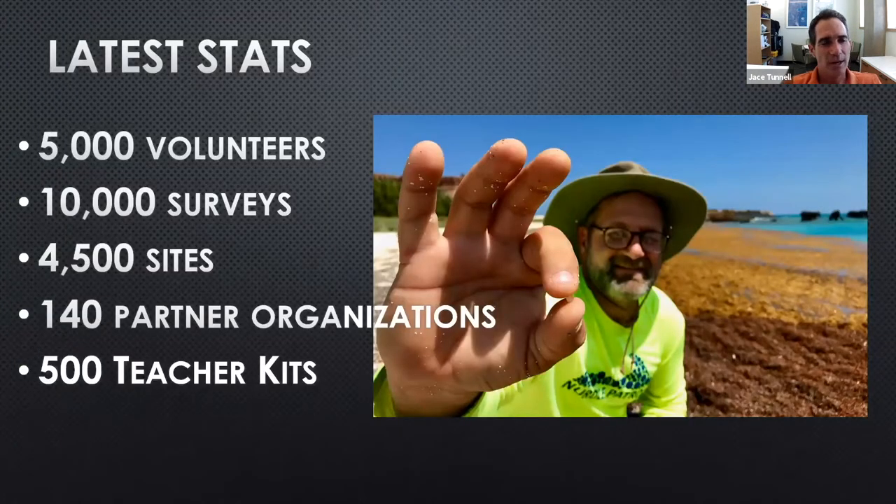The latest stats: we've had over 5,000 volunteers to date who have sent data into nurdlepatrol.org. There have been over 10,000 surveys performed at over 4,500 sites — most within the United States, and most of those in Texas, where the program first started. There are now over 17 countries that have submitted data, which shows how much it's expanding.